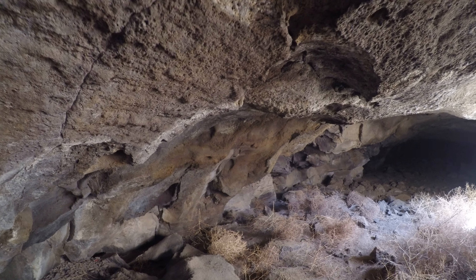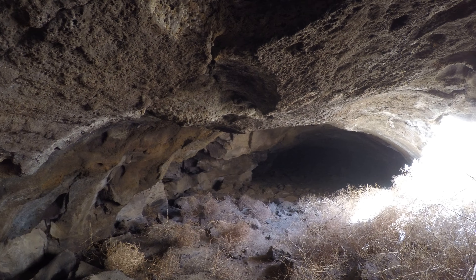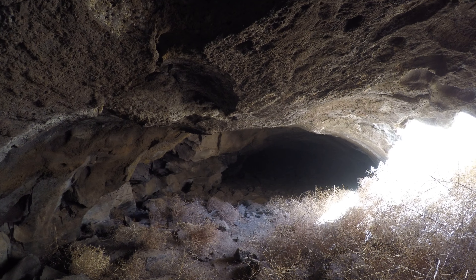I'm in Tire Tube Cave in Eastern Oregon. I'm going to leave off my flashlight for a second so you can see how it is. I'm almost standing up, so the cave is about six foot tall here.